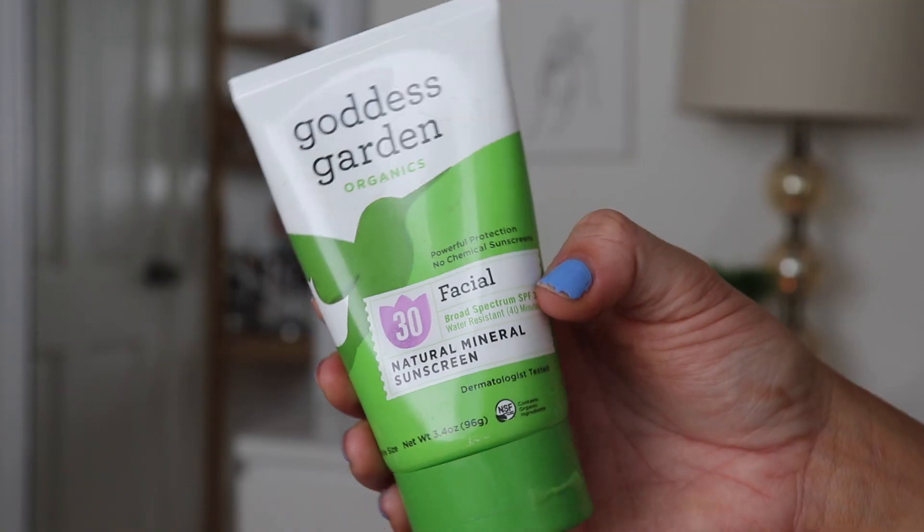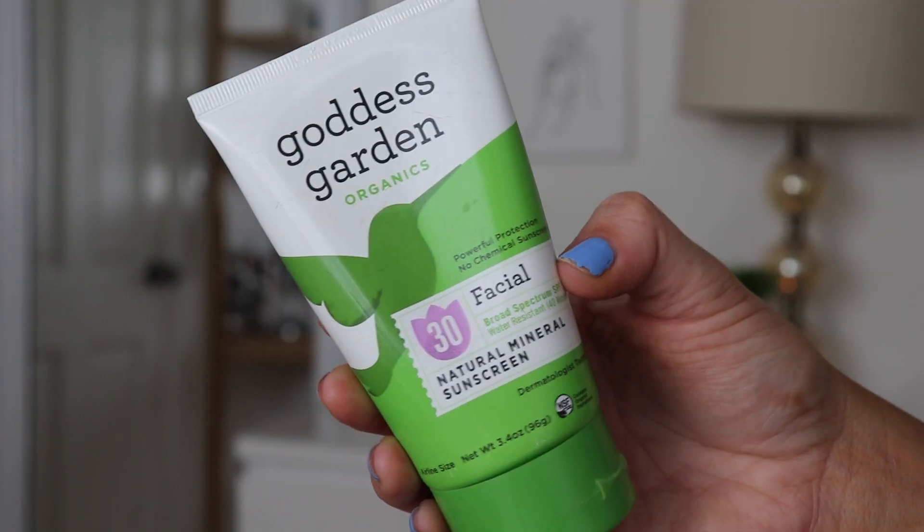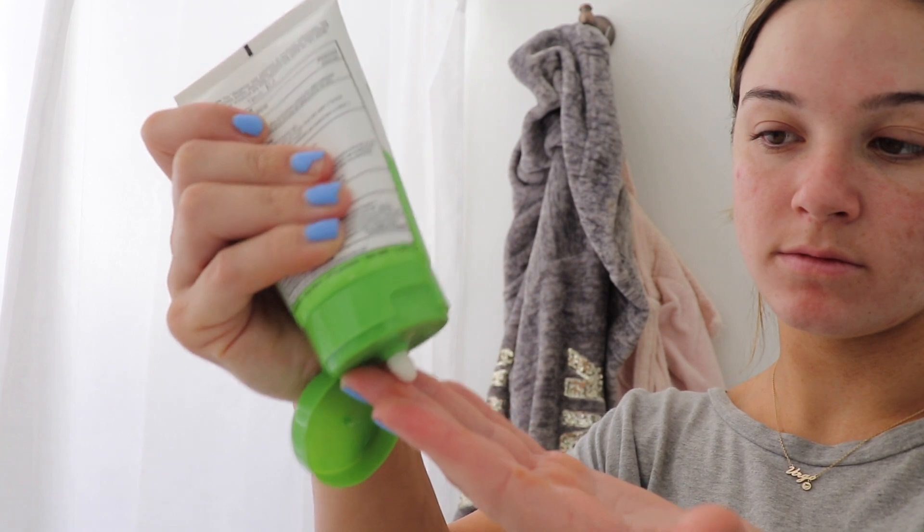The last product I'm going in with is the Goddess Garden Organic Facial Natural Mineral Sunscreen. I enjoy using this because it's formulated for sensitive skin and it's all natural. It's actually a really good base for makeup too — it's super sticky so it works well under makeup. I'm putting it on because I used a retinol earlier and it's best to protect your skin from the sun. It's very affordable, so I would definitely check out this brand — they have a whole bunch of different kinds.